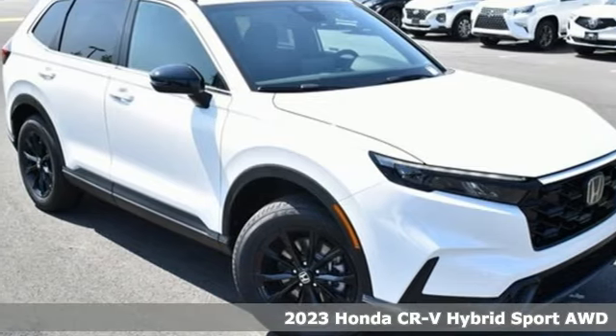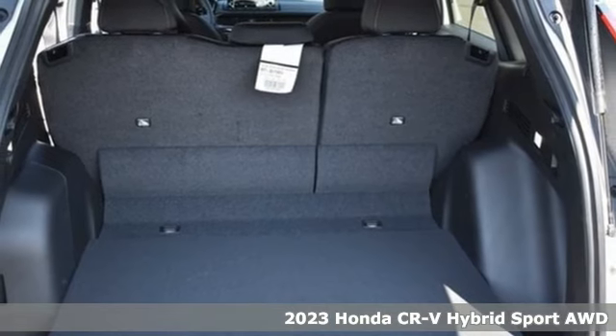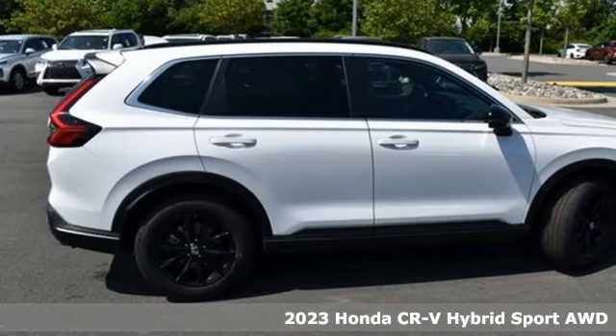It's a new 2023 Honda CR-V Hybrid. Capability without compromise isn't a dream — it's a CR-V Hybrid.